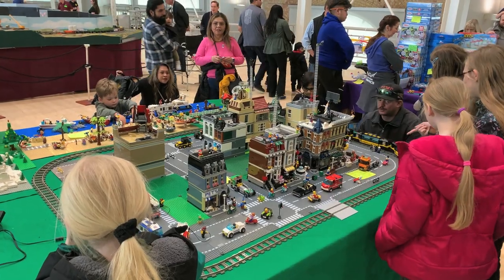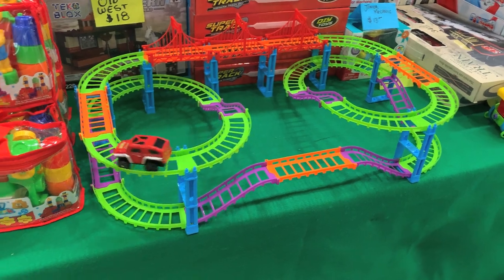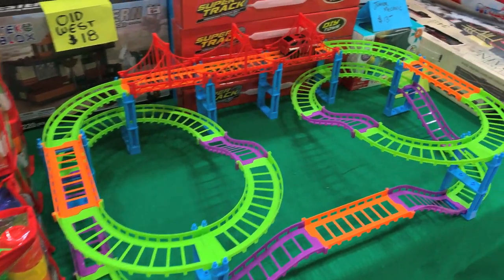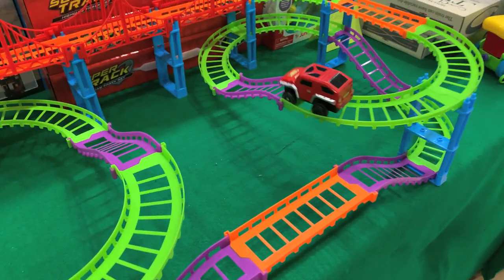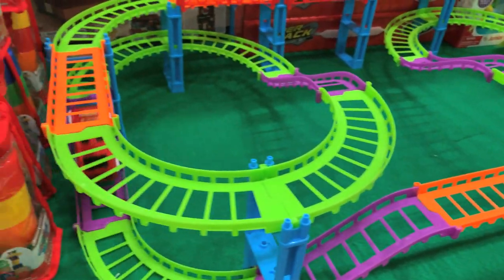I applaud any of these things that get kids excited about building model railroads. These toys are just really really fun, and I just love to see kids getting excited about them.